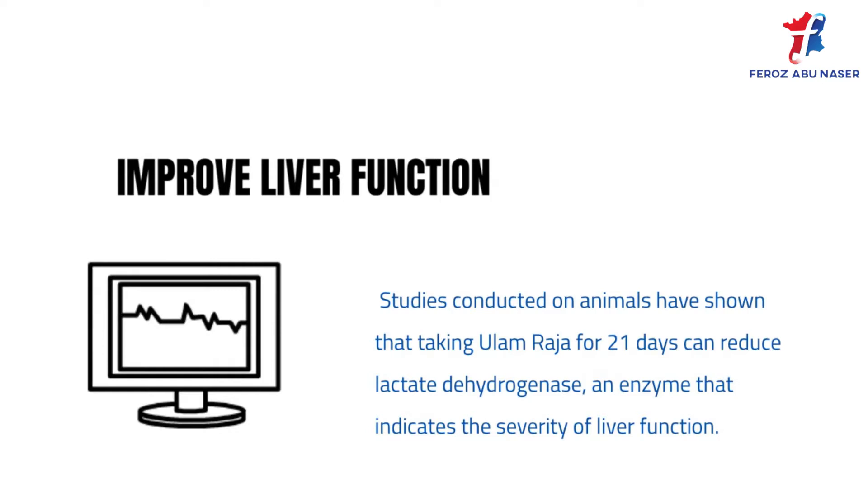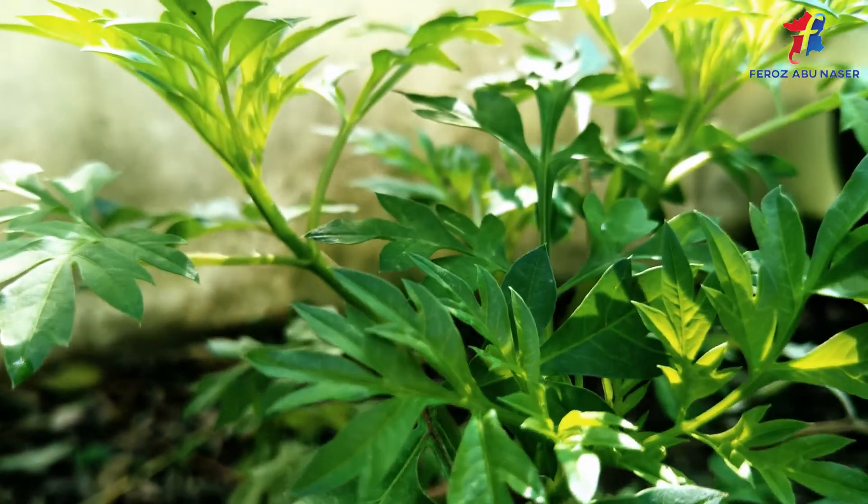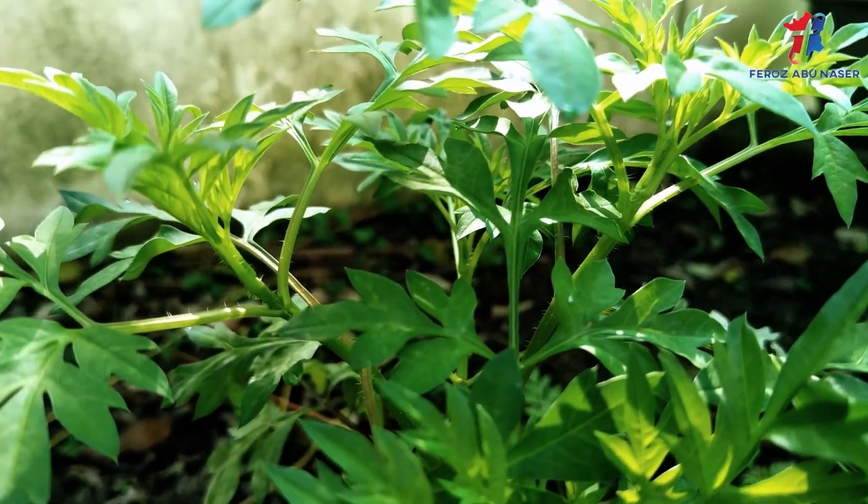Studies conducted on animals have shown that taking ulam raja for 21 days can reduce lactate dehydrogenase, an enzyme that indicates the severity of liver function impairment.